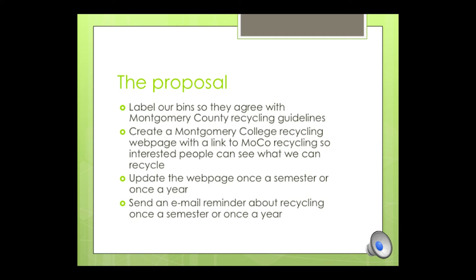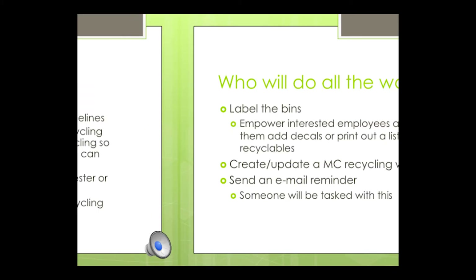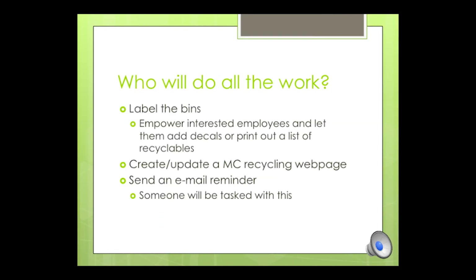This is an extremely low-cost proposal. There's some work that needs to be done — I believe there are interested employees in our buildings on campuses that would be willing to label the bins if we gave them the decals or let them know where they could obtain them, or if we gave them a list that could be printed out and attached to the bins. For creating the webpage and sending out the email reminder, someone will have to be tasked with this.